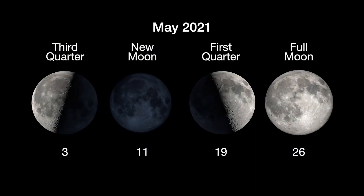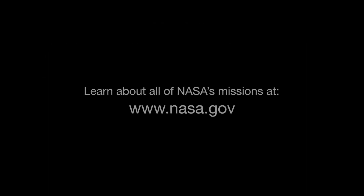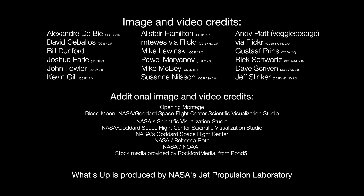Here are the phases of the moon for May. You can catch up on all of NASA's missions to explore the solar system and beyond at nasa.gov. I'm Preston Dyches from NASA's Jet Propulsion Laboratory, and that's what's up for this month.